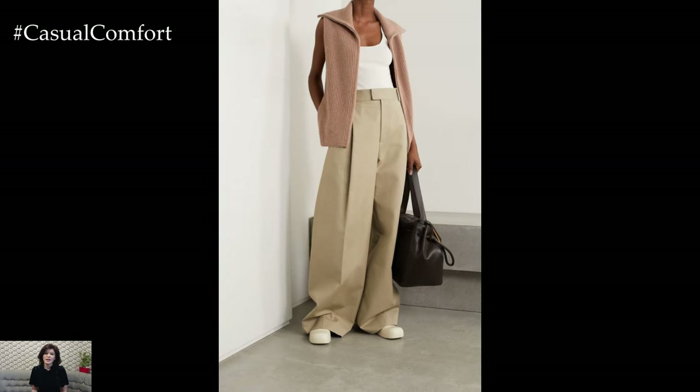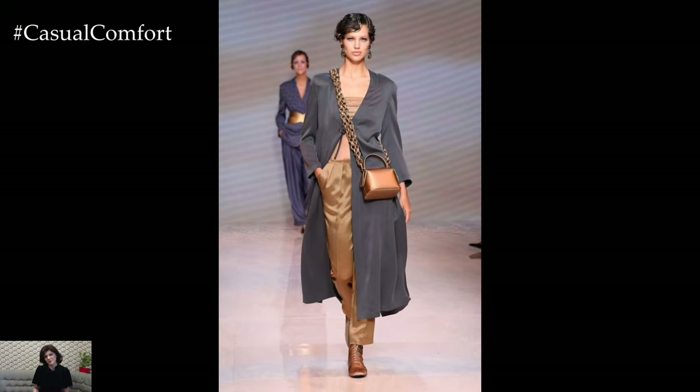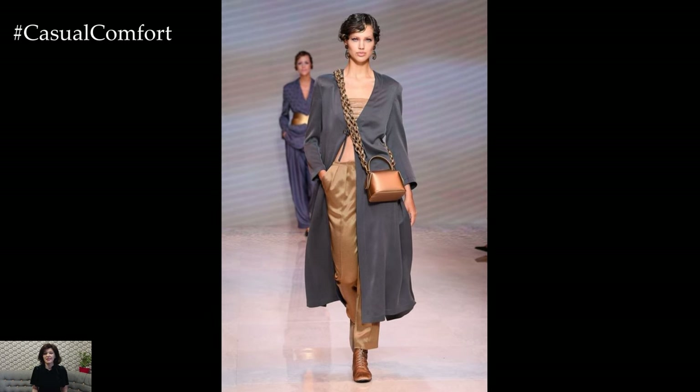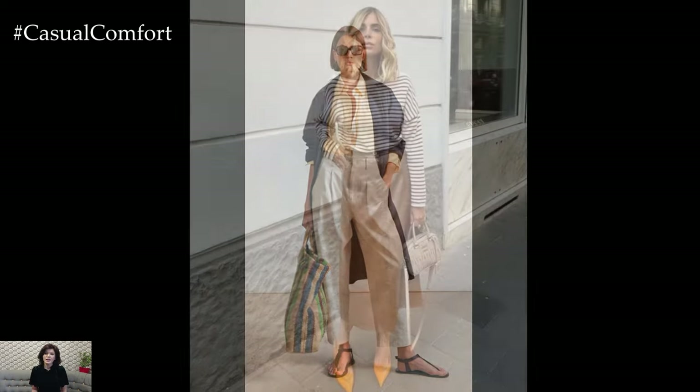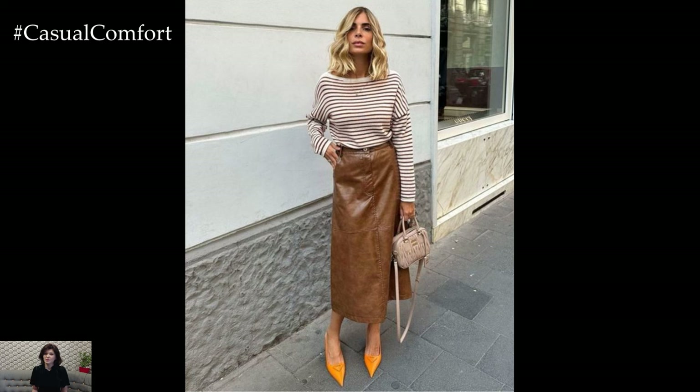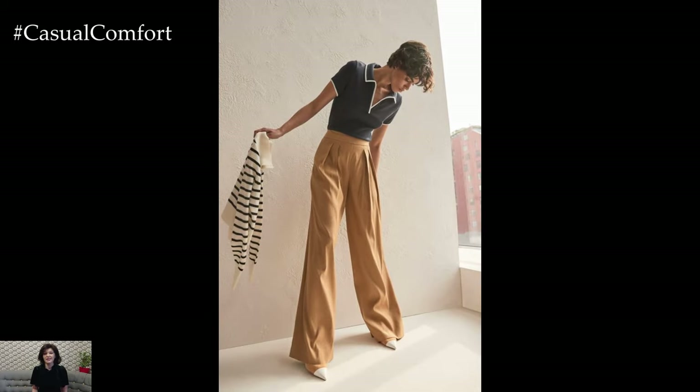One classic spring outfit that never goes out of style is the floral dress. Whether it's a delicate floral print or bold botanical patterns, a flowy dress in soft pastel hues or vibrant colors instantly captures the essence of spring. Pair it with a denim jacket or a lightweight cardigan for cooler spring days, and finish the look with sandals or sneakers for a relaxed yet chic ensemble perfect for picnics in the park or brunch with friends.